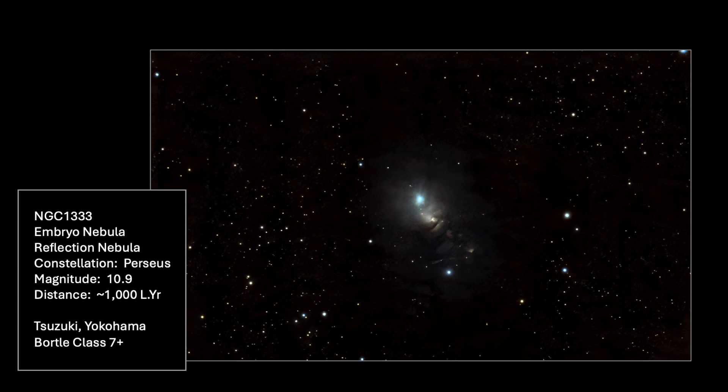Here is the processed image. I cropped it a bit to eliminate some edge artifacts, and frankly I had to work hard to stretch and enhance the colors to bring out some of the dim details. Admittedly, I also applied a lot of de-noise to clean it up.